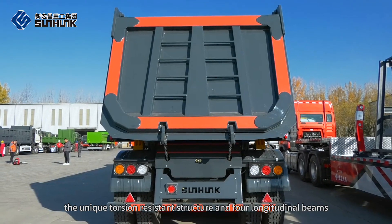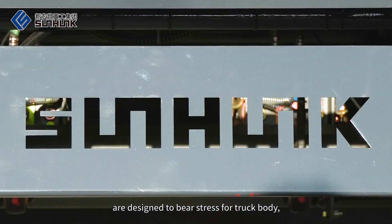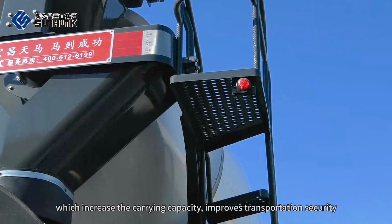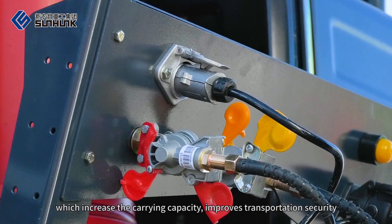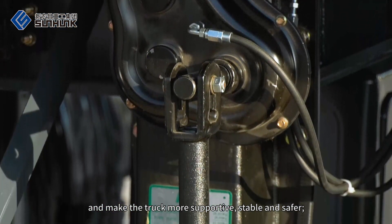The unique torsion-resistant structure and four longitudinal beams are designed to bear stress for the truck body, which increases the carrying capacity, improves transportation security and makes the truck more supportive, stable and safer.